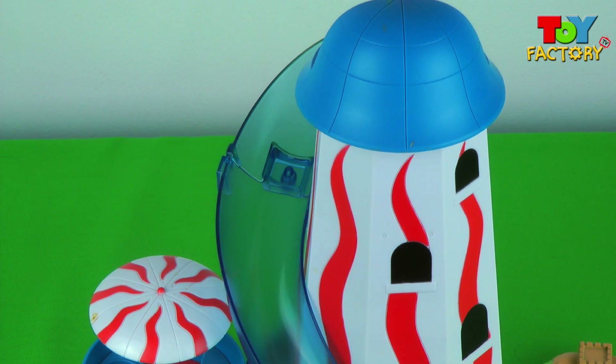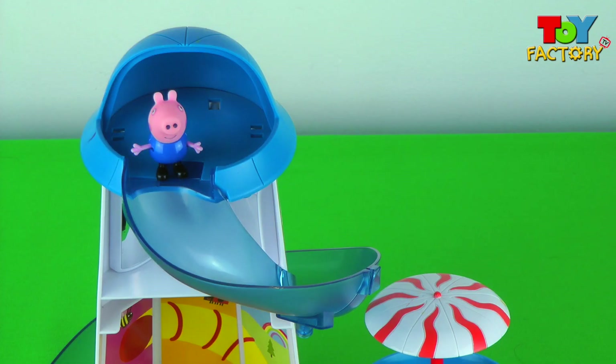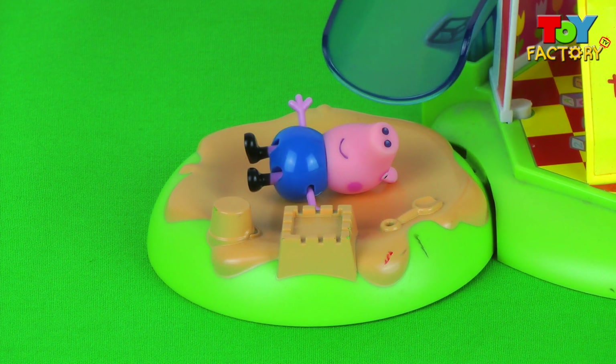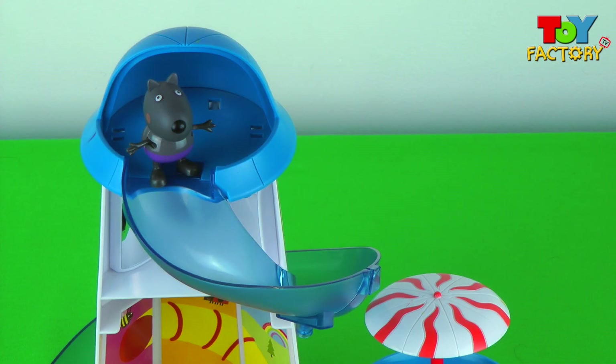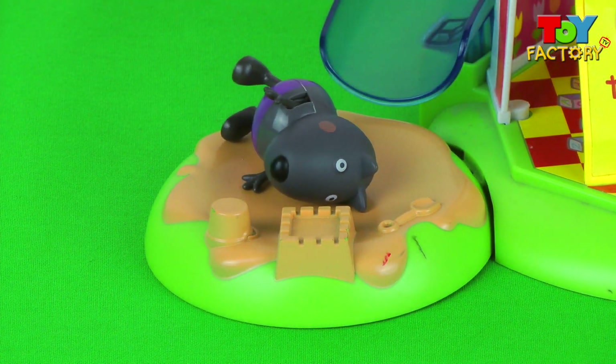Whoa, slow-mo! Reverse slow-mo! George Pig wants to go too — he thinks it looks like fun. Slow-mo, reverse, slow-mo — nice landing George! It's Danny Dog, he's going to have some fun as well. Slow-mo, reverse, slow-mo — nice landing Danny Dog!